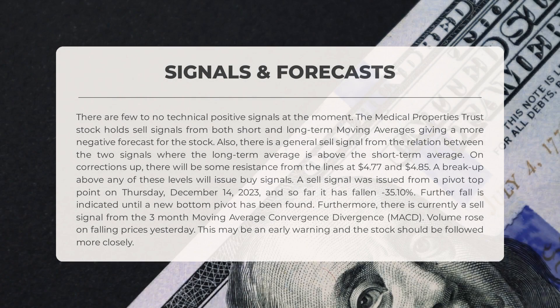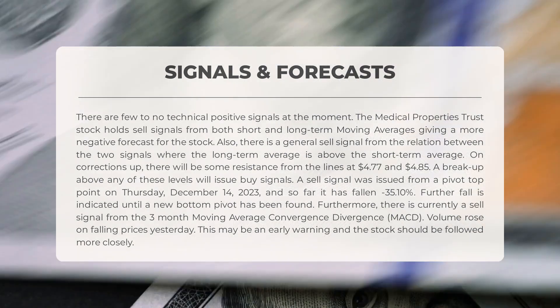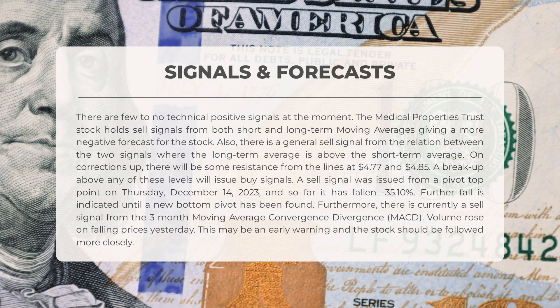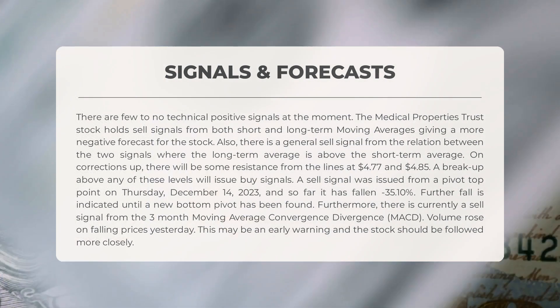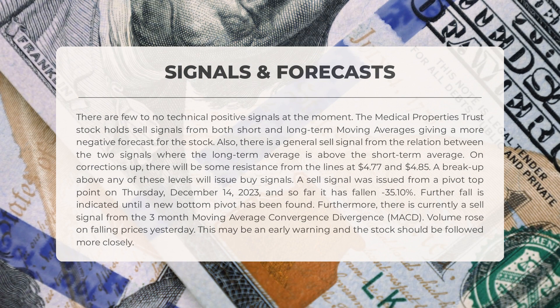Currently there are few to no positive technical signals. The stock is showing sell signals from both short and long-term moving averages, indicating a more negative outlook. The relation between the two signals suggests a general sell signal, with the long-term average being above the short-term average. On the upside, there will be resistance at four dollars and 77 cents and four dollars and 85 cents. A sell signal was recently issued from a pivot top point on Thursday, December 14th, 2023 — since then the stock has fallen by minus 35.10%. There is currently also a sell signal from the three-month moving average convergence divergence (MACD).